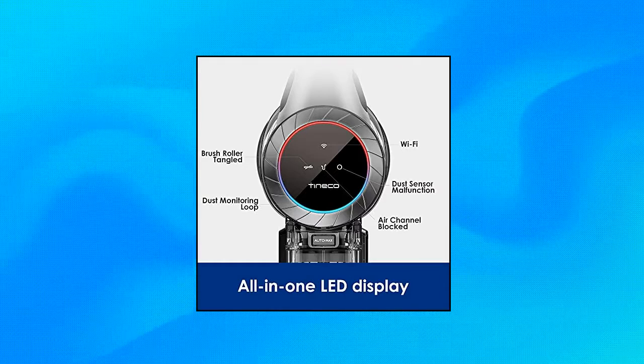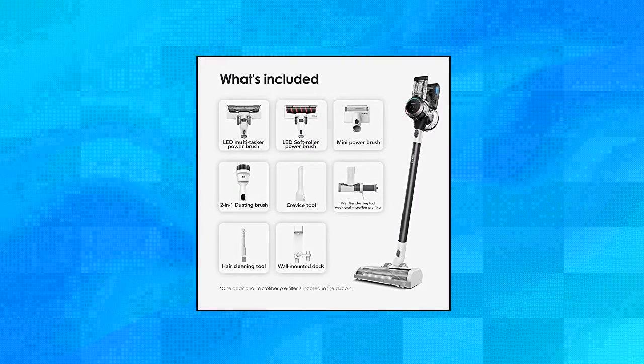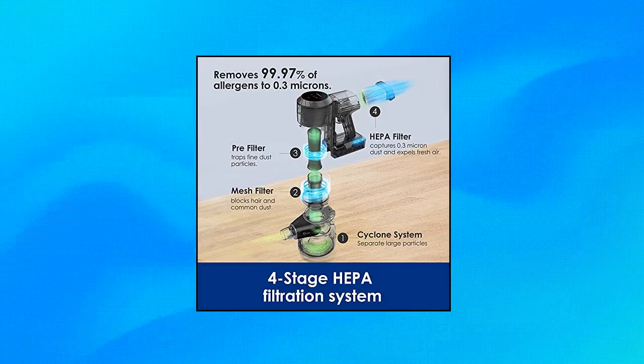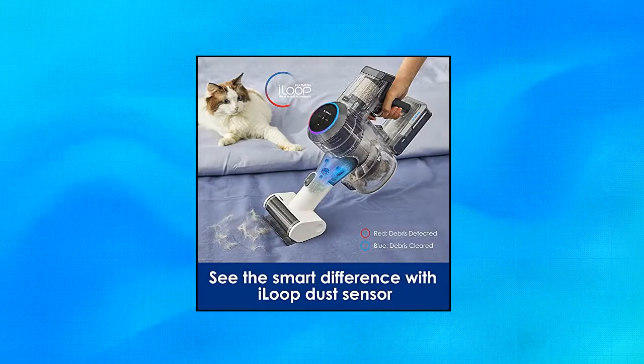Tineco Pure 1S11 Tango Smart Cordless Stick Vacuum. Up to 40 minutes runtime with a detachable battery, thanks to iLoop Smart Power Management. Conveniently designed so that you'll run out of spaces to vacuum before you run out of battery. Innovative iLoop Smart Sensor technology detects hidden dirt and debris, automatically adjusts for max efficiency, and provides a faster, easier, better cleaning experience. Connects with the Tineco mobile app to monitor performance, receive cleaning reports and reminders, and more.